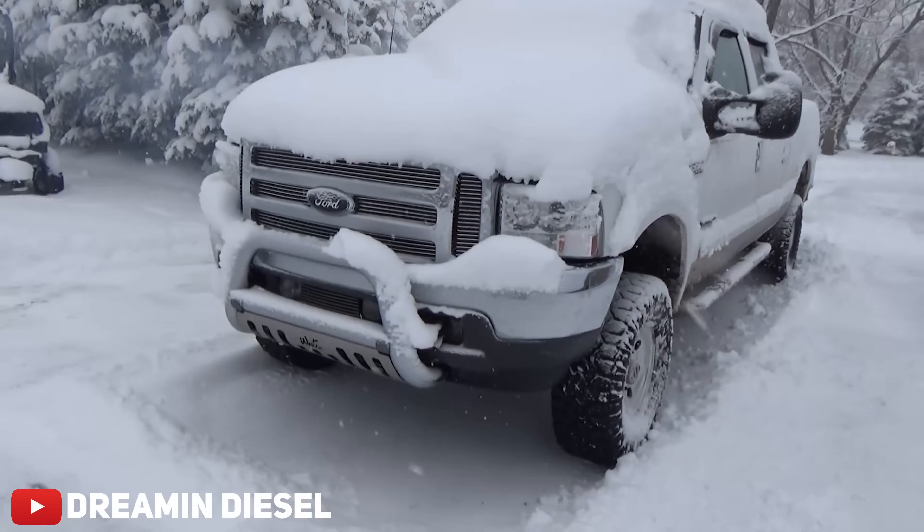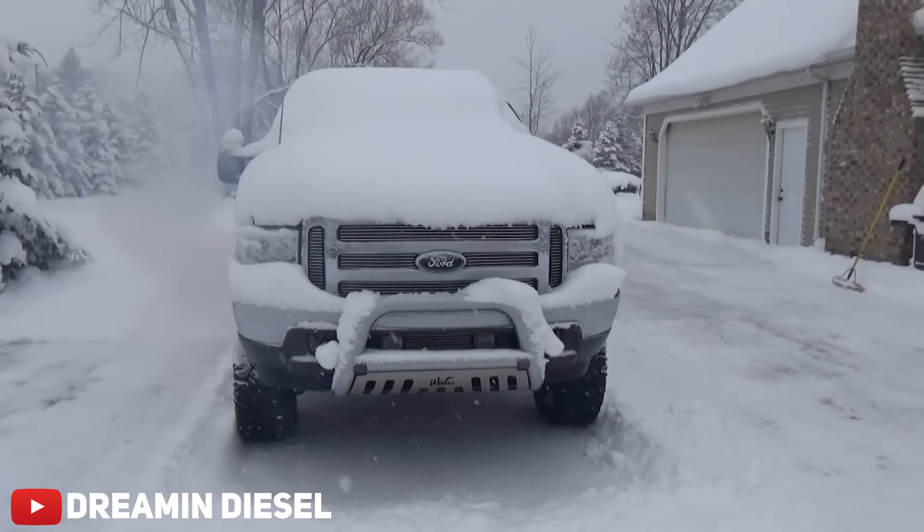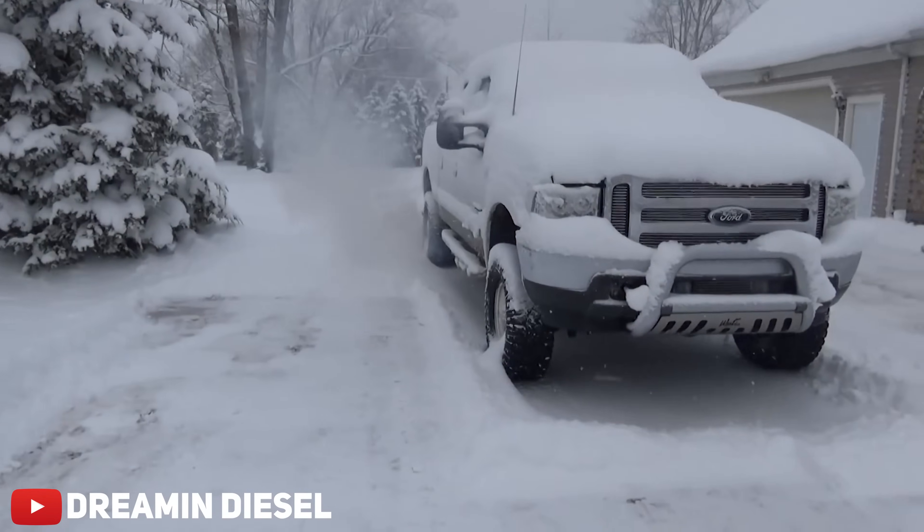Reliability can obviously depend on where you live. Seeing as most of these 7.3s don't really like the cold, they might not be the most reliable up here in Wisconsin when it gets down to like negative 30 in the winter. But if you're expecting to put a block heater on your 7.3 every night, then hey, you're golden — and your old reliable million-mile truck will just keep doing what it's doing for another million through the cold as well.